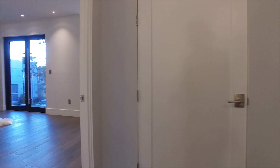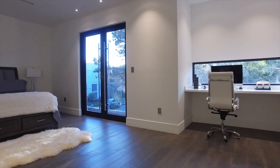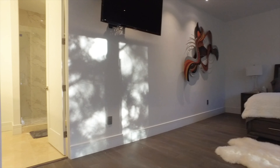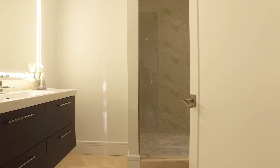Notice the views. The exquisite touches in every room — how it brings the inside and outside together as one.